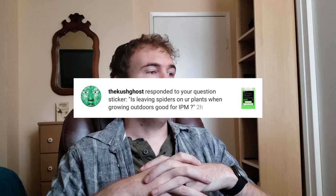The first question I received from TheKushGhost on Instagram is: Is leaving spiders on your plants when growing outdoors good for IPM? I would say, briefly, yes. I think facilitating spiders in your agricultural or garden situation is not a bad idea. Spiders are generalists, but not all of them spin webs like orb weavers do.